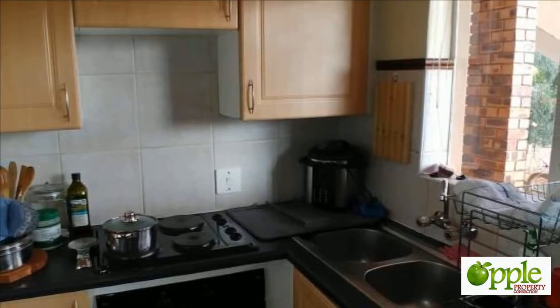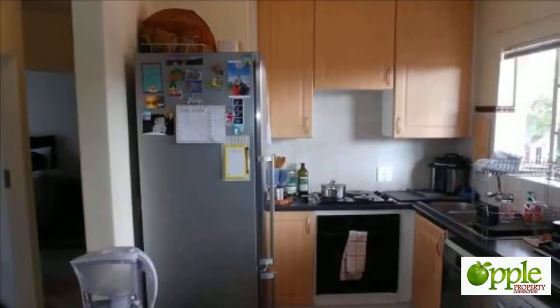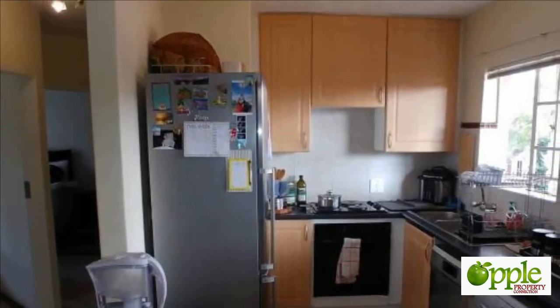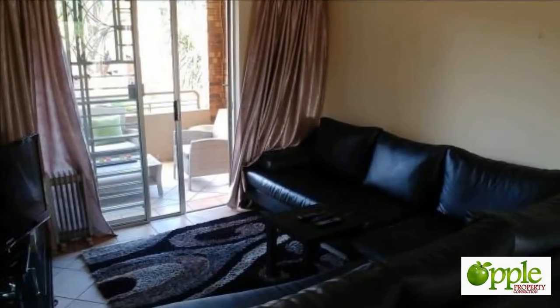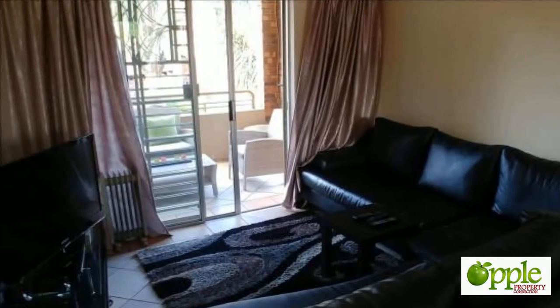The open-plan kitchen has plenty of cupboards, a breakfast nook and space for two under-counter appliances. The living area opens out onto a covered balcony, with one lock-up garage and lots of open parking space in the complex.